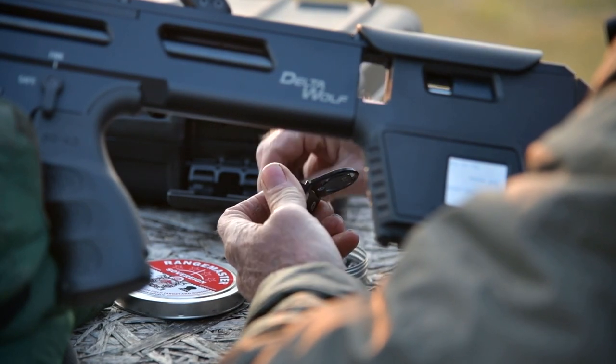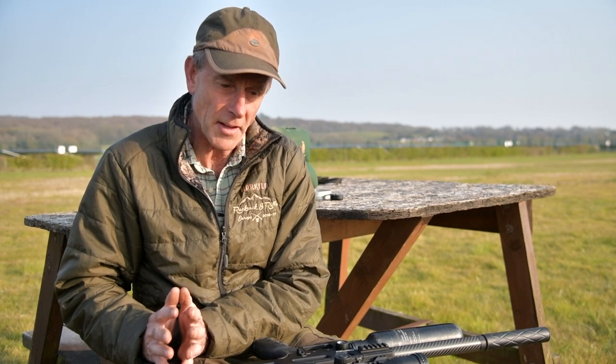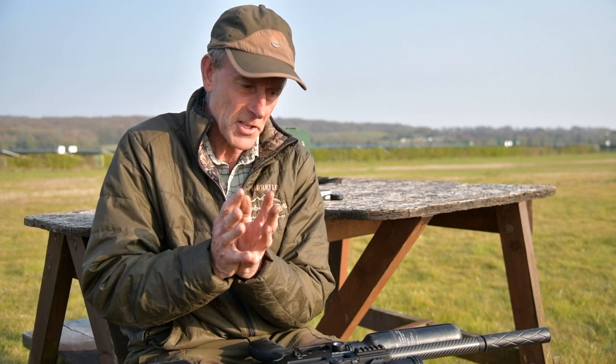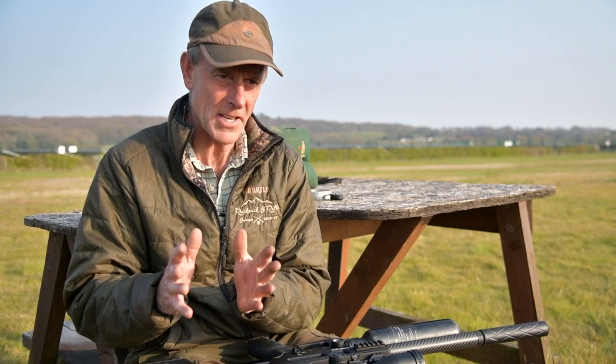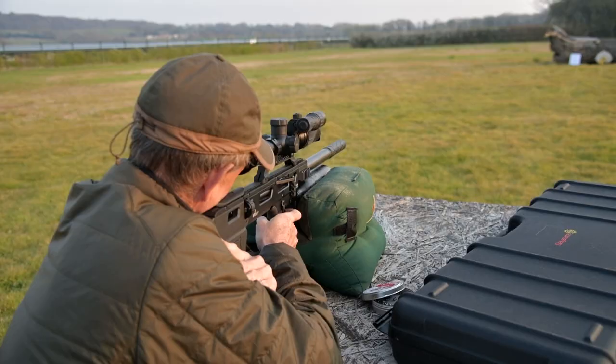It's got a built-in chronograph — can you believe it? So when the pellet flies down here, it measures it in the barrel. That is so clever. The actual software and the computer can do so many things. The analogy is, if you're driving a car, why have a manual when an automatic does the gear selection for you? This does it all for you — it resets every single pellet to the same velocity so you have shot consistency.